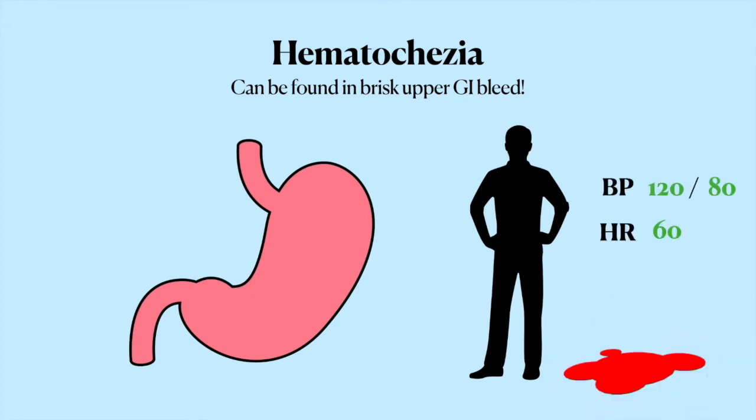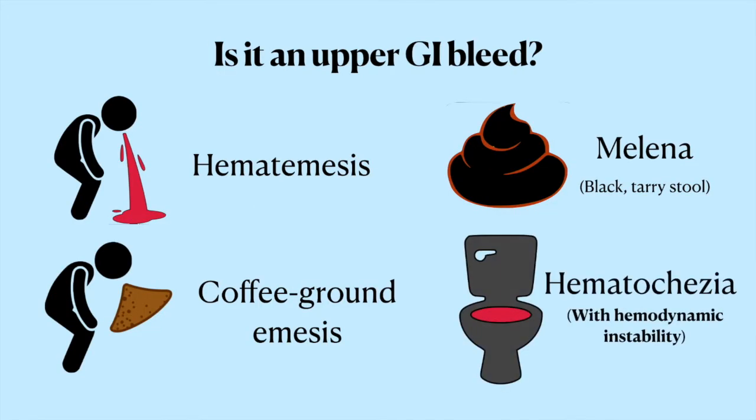And when that happens, the patients are usually hemodynamically unstable and can bleed to death. So it's really important to remember that when the blood is spurting from the upper GI tract, hematochezia with hemodynamic instability can be the result.